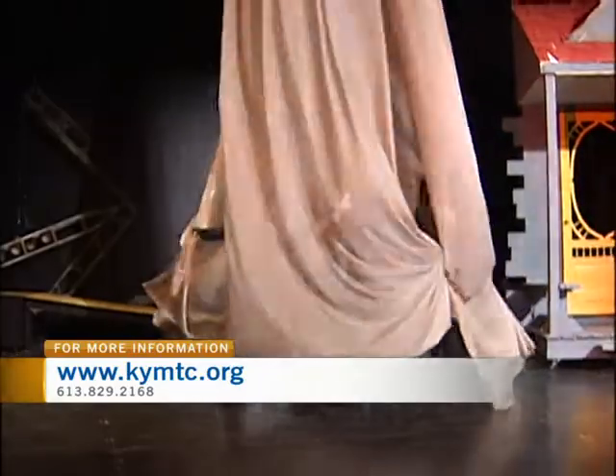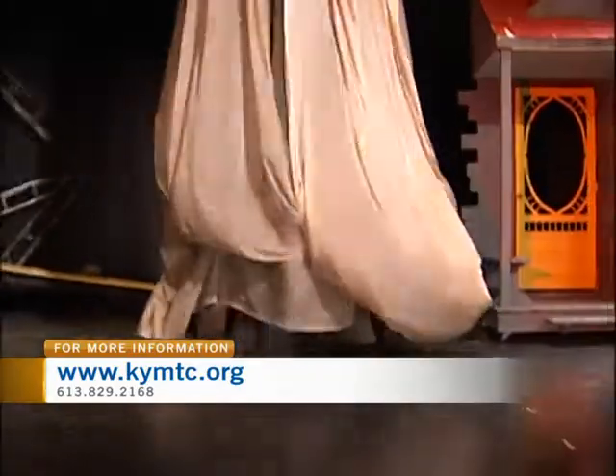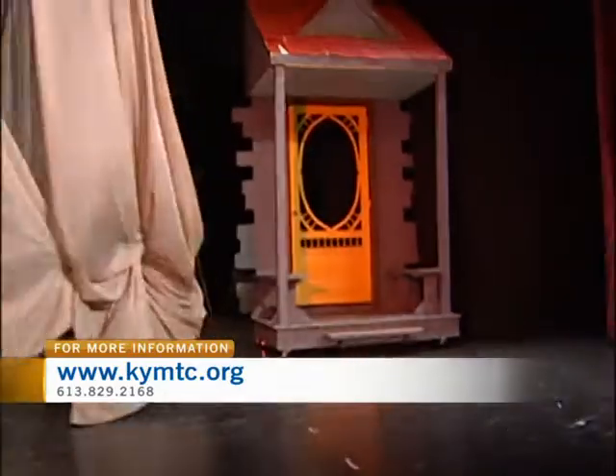And you guys are performing — you start on Friday. Talk a bit about what the kids love about this, because obviously you can see that they're all just having a blast out here.